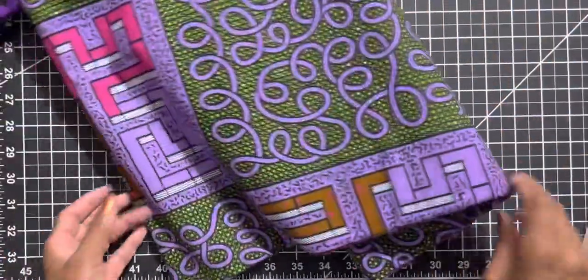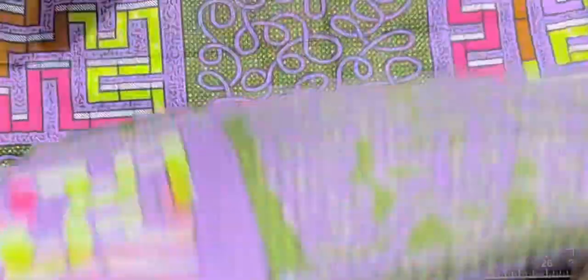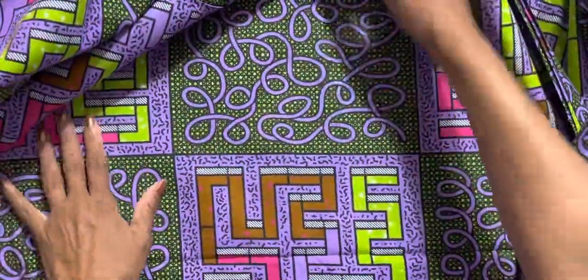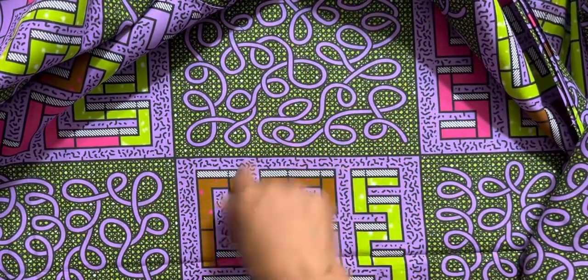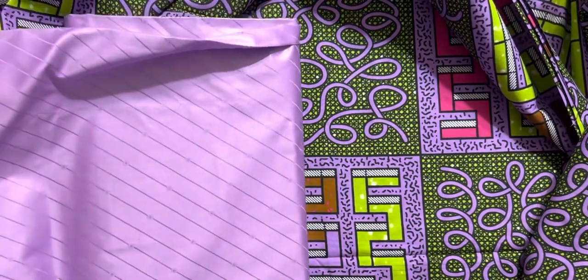And then this one — it's pretty. I can see maybe this as a top part and then maybe some pants. I got that from Mo Cheri, and that would be pretty.